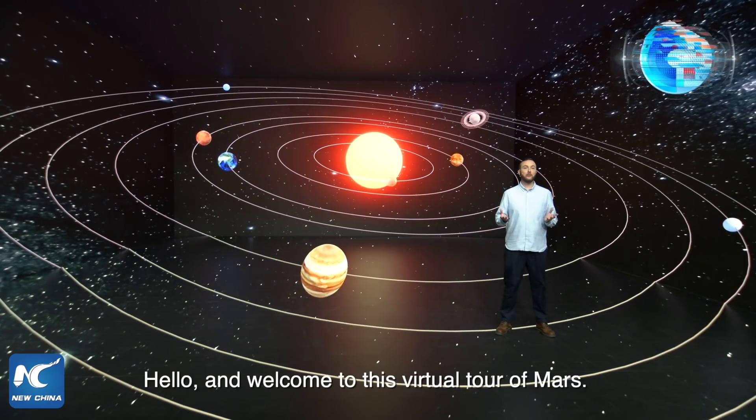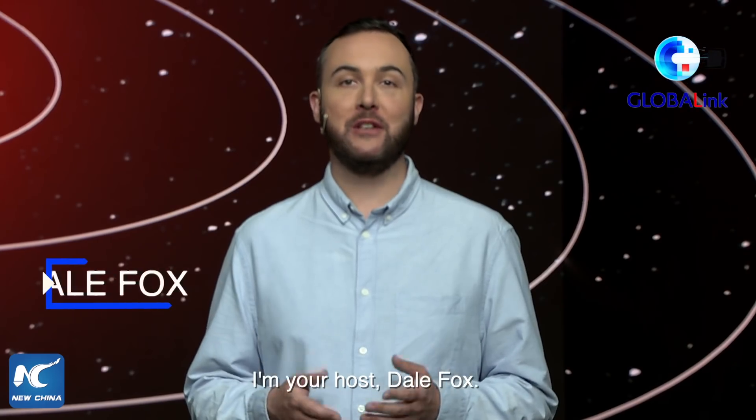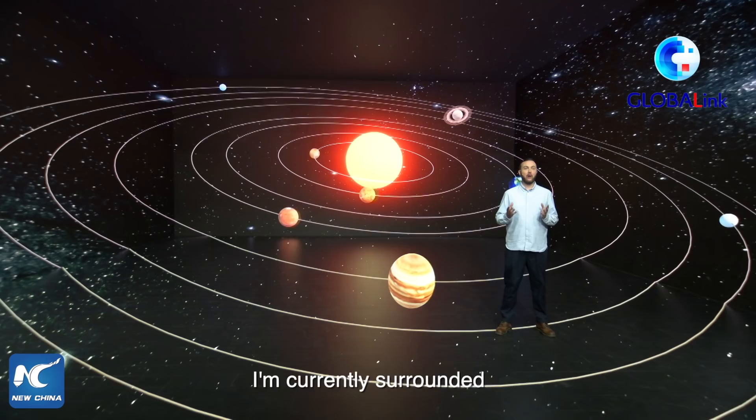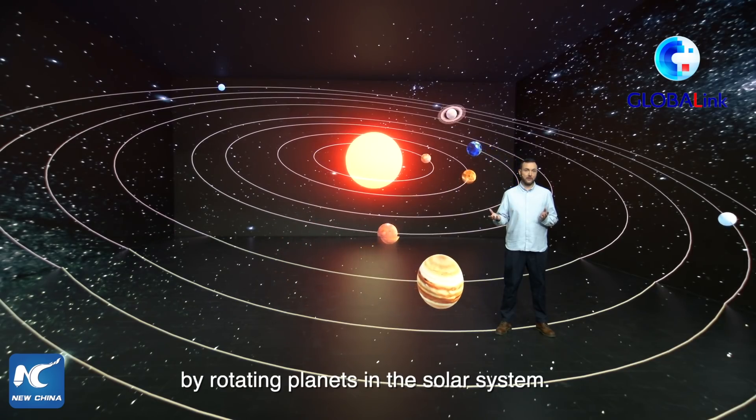Hello and welcome to this virtual tour of Mars. I'm your host, Dale Fox. As you can see, I'm currently surrounded by rotating planets in our solar system.